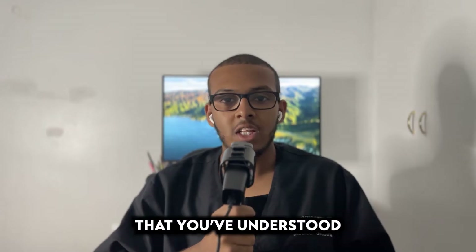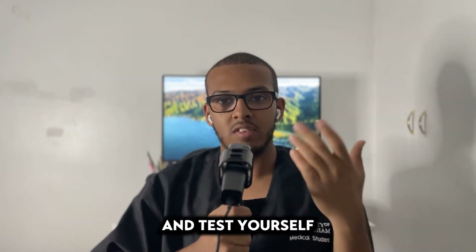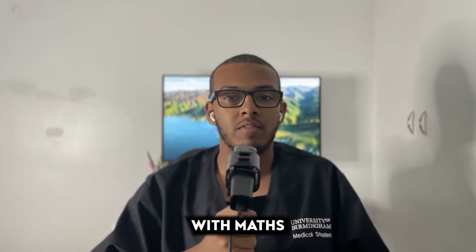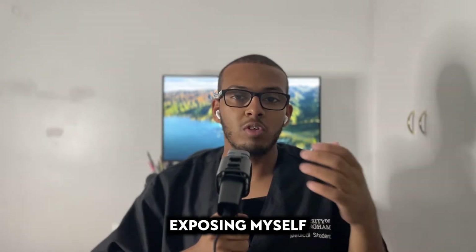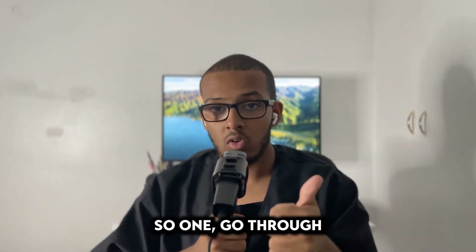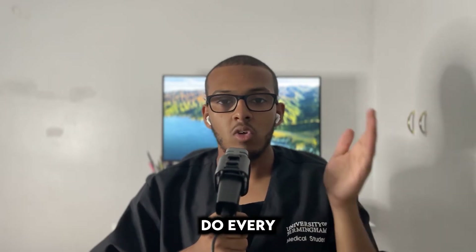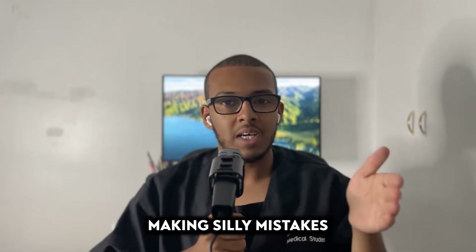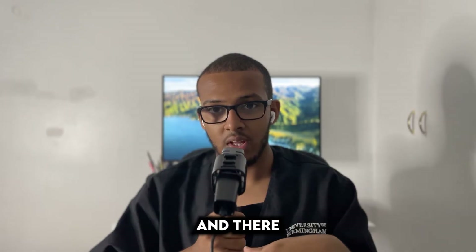The next step is practicing. Now that you've understood the topic, make sure you practice to test whether you actually understand what's going on. Go through your textbook questions — even if many feel similar, you will be making silly mistakes along the way. Use those questions to refine your skills and make sure you're eliminating those small errors.